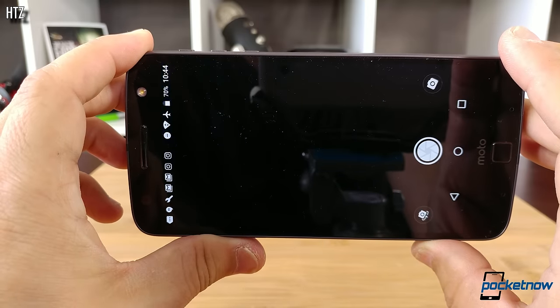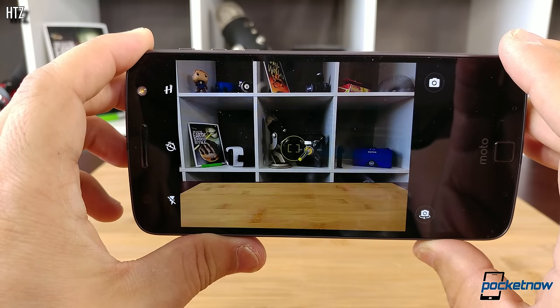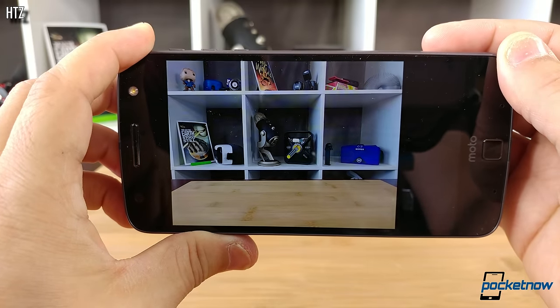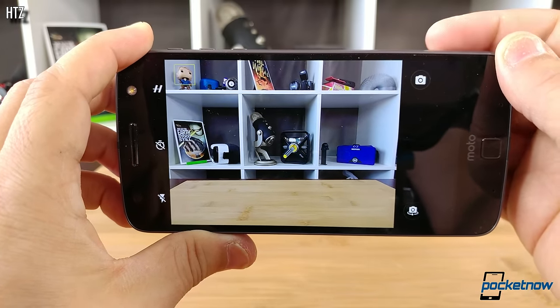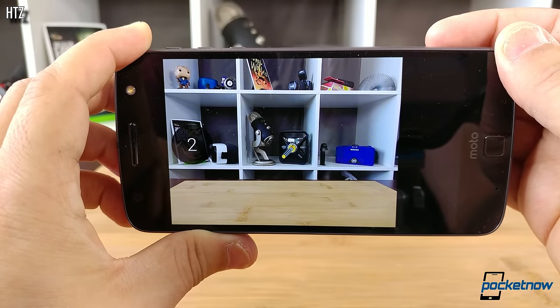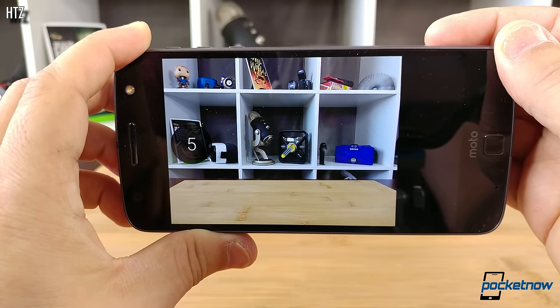We take no joy in delivering a negative review, but folks who were hoping for a fantastic partnership between a reputable phone manufacturer and a top-tier photography company should probably look elsewhere. For a more complete look at the TrueZoom, we'd highly recommend reading Adam's in-depth review on Pocketnow.com, which is linked below this video.